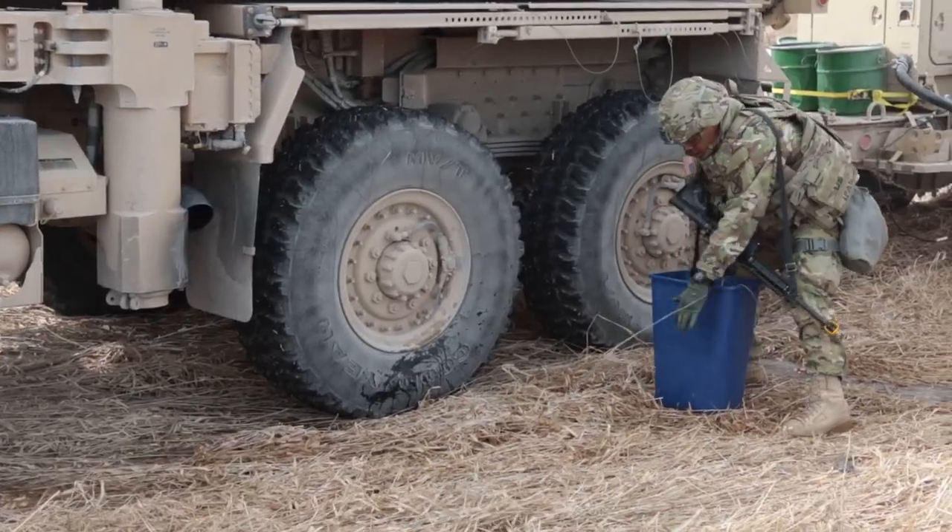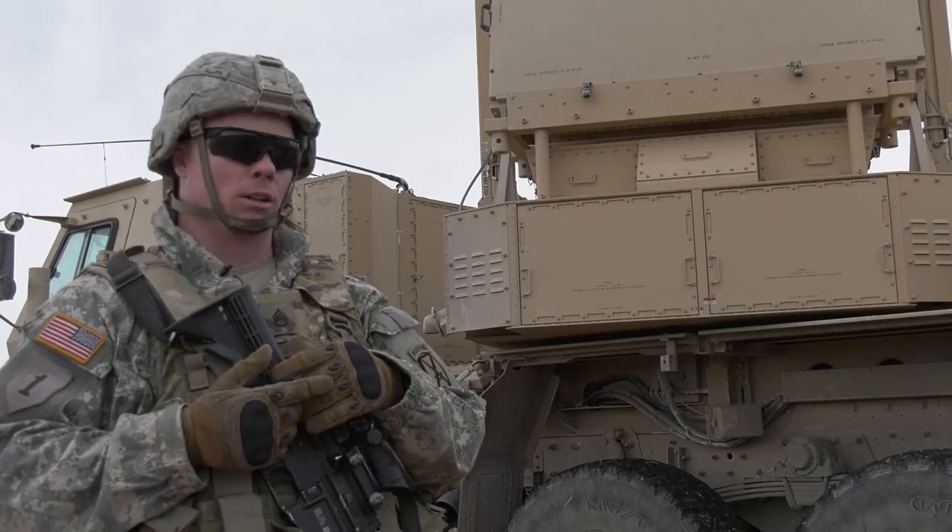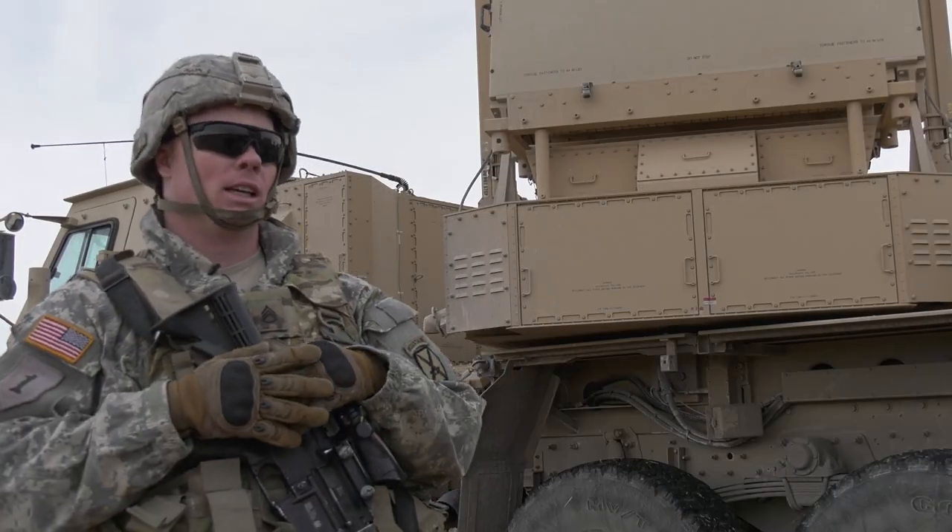It helps everybody work those systems, but also to increase speed. The faster we can get time on target, the more likely we are to kill the enemy — and that's what we're here to do.